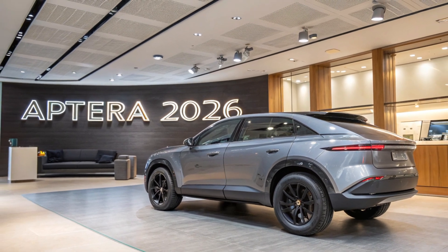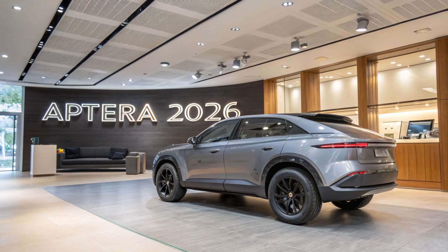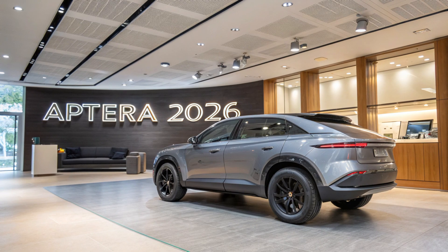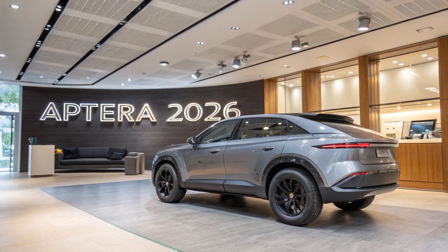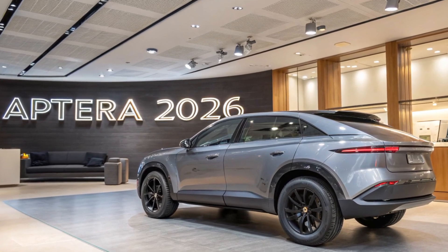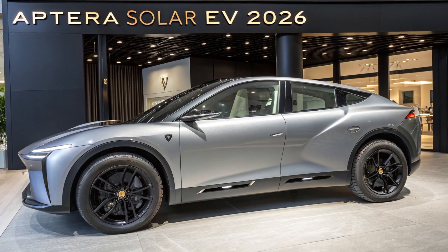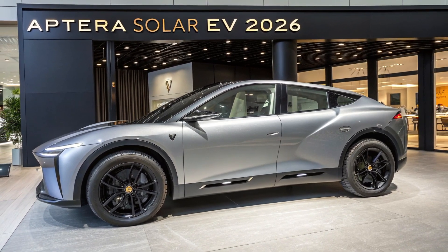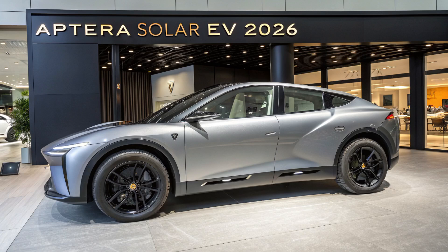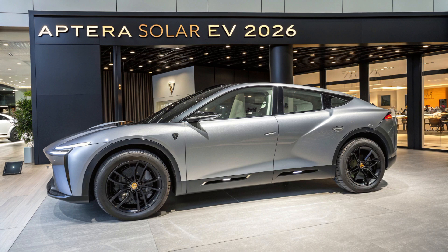Under the composite skin, the Aptera is just as impressive. Buyers can choose between front-wheel and all-wheel drive versions, with power outputs ranging from 100 to 150 kilowatts. The lightweight body, built with carbon, kevlar, and fiberglass composites, means the Aptera weighs just about 1,800 pounds — drastically less than conventional EVs. This weight savings, combined with its aerodynamic design, allows the Aptera to accelerate from 0 to 60 miles per hour in as little as 3.5 seconds. That's supercar territory, but without the gas bill or the emissions.